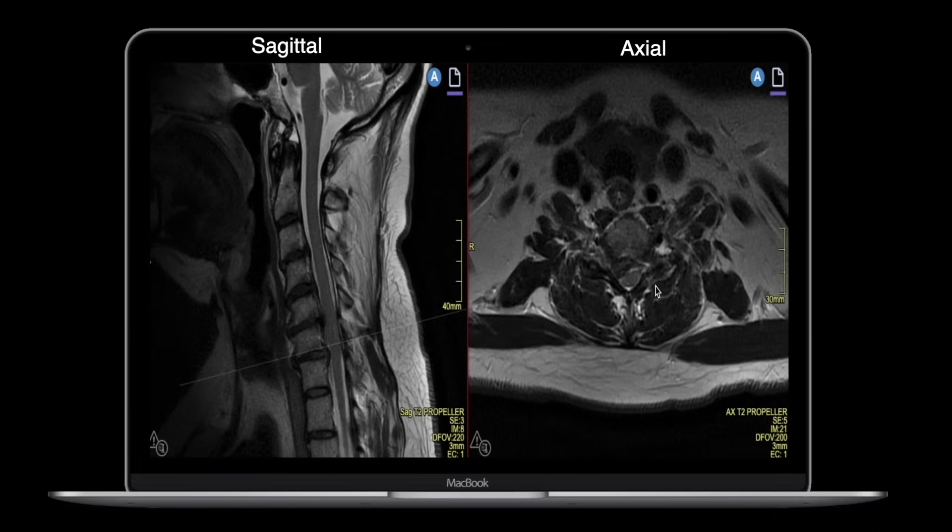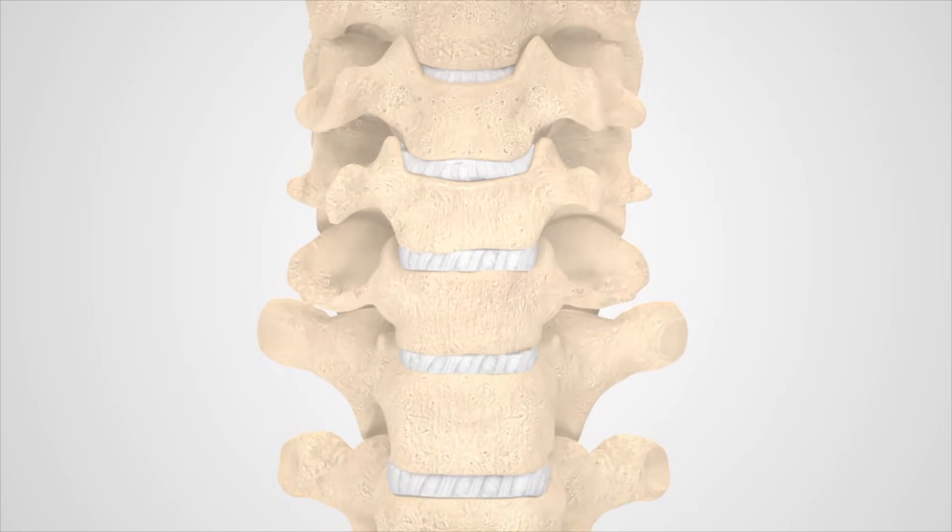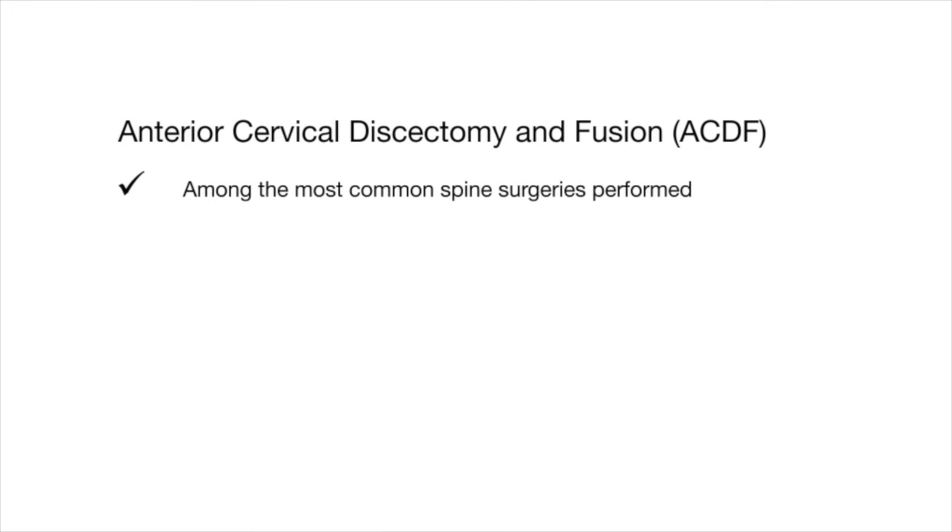The goal is to take the pressure off of the spinal cord, going through this little plane here — this is the carotid artery, and these are the longus colli muscles. We go through this plane, remove all the diseased discs, take the pressure off, and put spacers in to fuse the area and indirectly decompress the spine. This is an anterior cervical discectomy and fusion, or ACDF — anterior meaning we go from the front, cervical spine, discectomy meaning removing the disc, and fusion meaning placing spacers, a plate, and screws to fuse that part of the spine. ACDFs are one of the most commonly performed surgeries by spine surgeons and have really good outcomes.